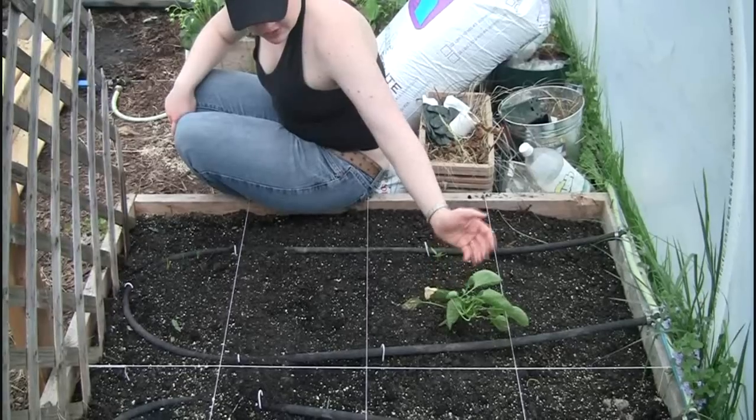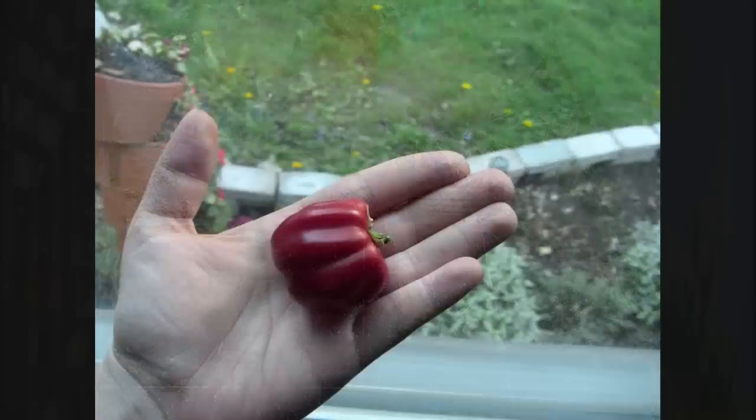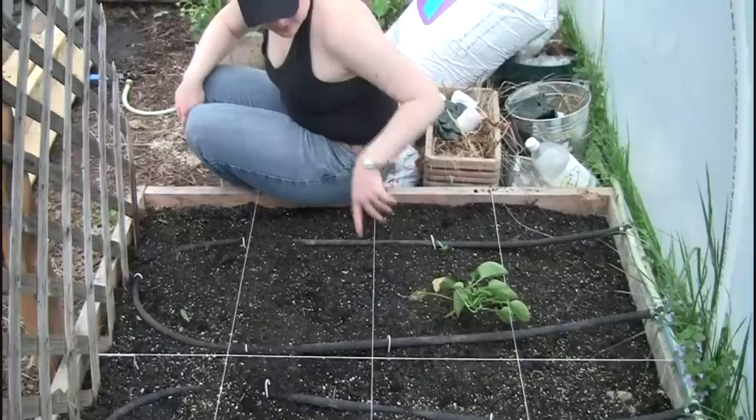The little pepper turned red already and it was only about this big. I took it off, but this plant is going to recover just fine, I'm sure.